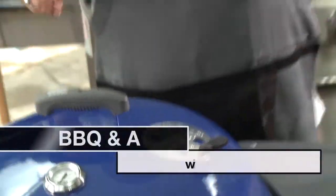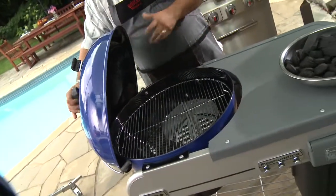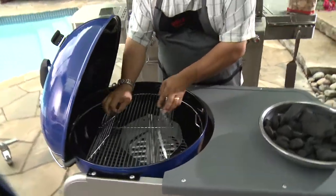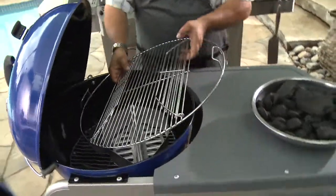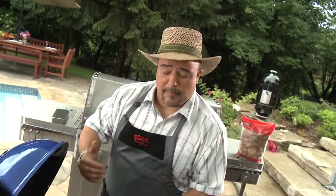Today I'm going to touch on the grilling basics of using a charcoal kettle. After all, this is what started it all. This particular model here is a very large, wide kettle. It comes with a hinged cooking grid where you can actually add more charcoal when you want to do low and slow cooking for a long period of time.